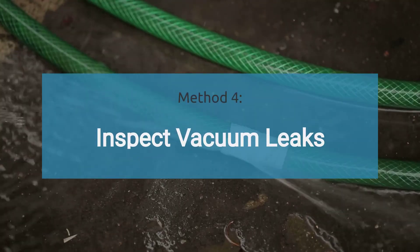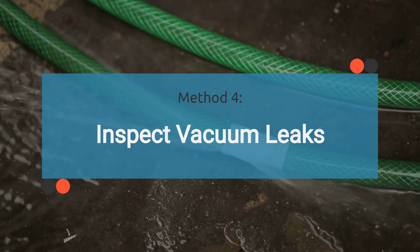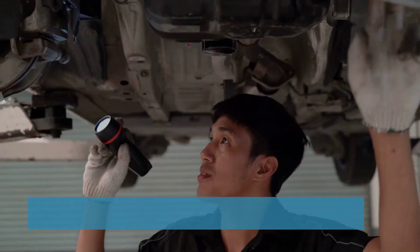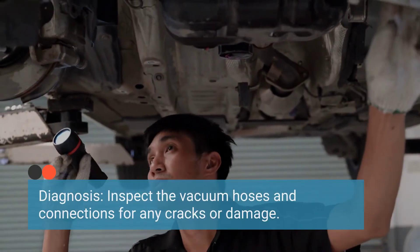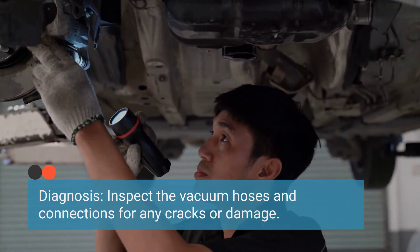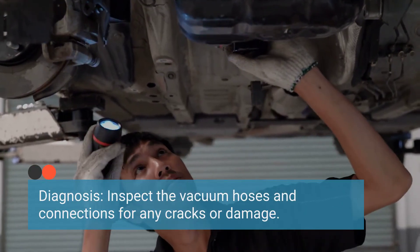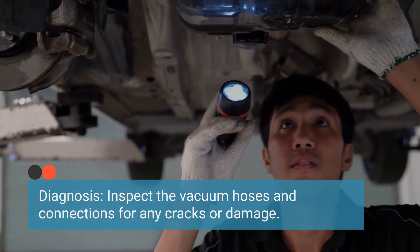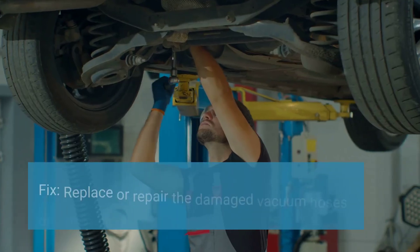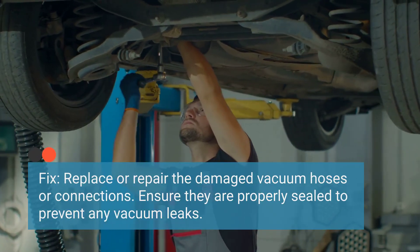A vacuum leak can introduce unmetered air into the engine, potentially triggering the P0068 code. Therefore, it's essential to inspect the vacuum system for any signs of leaks. Check for any leaks in the vacuum system and inspect the vacuum hoses and connections for any cracks or damage. You can also use a can of carburetor cleaner to spray around the vacuum lines and connections while the engine is running — if the engine idle changes, it indicates a leak. Replace or repair any damaged vacuum hoses or connections, and ensure they are properly sealed.